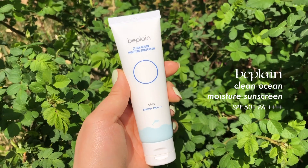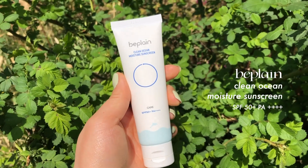Let's get started. The first one I have been really loving is the Be Plain Clean Ocean Moisture sunscreen. Be Plain is really known for their gentle formulas and I feel like all of the products I've tried from them I've just really, really liked. So naturally I was very intrigued by their sunscreen as well. This one has SPF 50+, PA++++, which actually all the sunscreens I'll be sharing today do have.